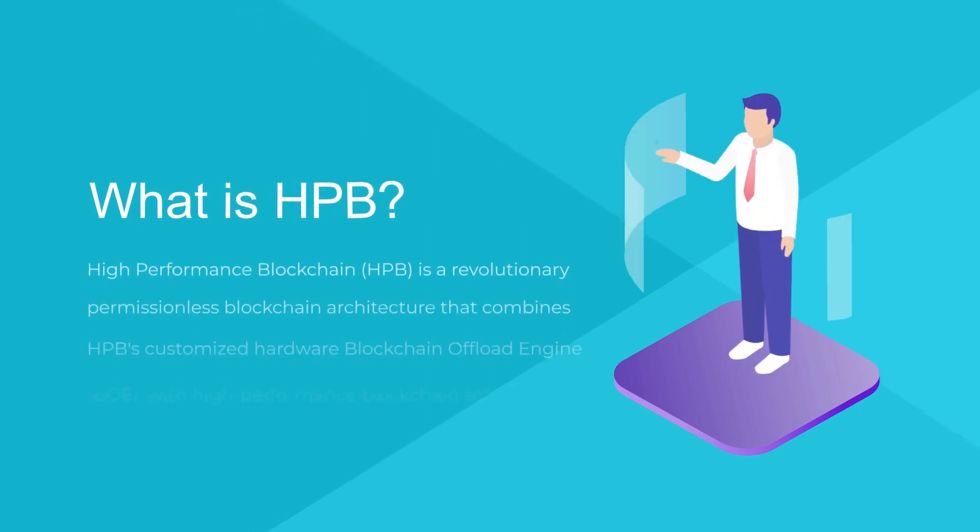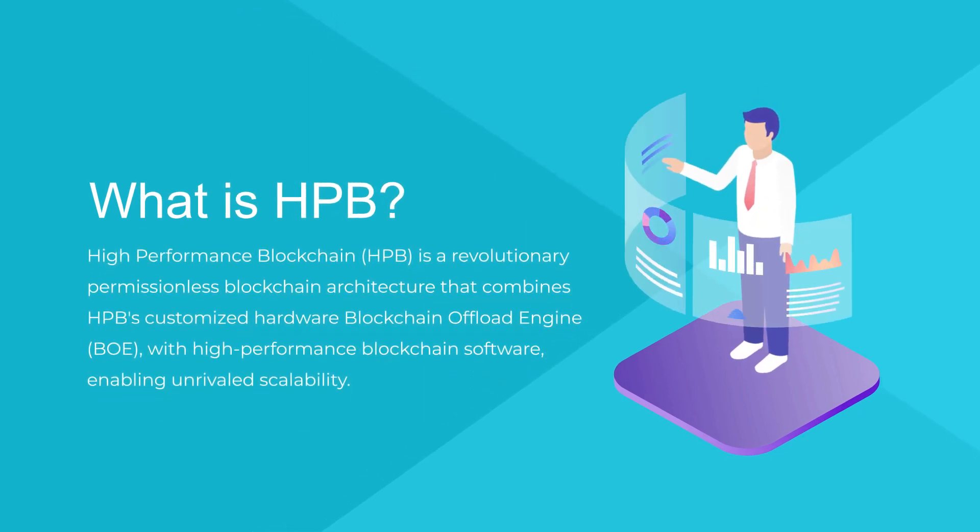High-Performance Blockchain is a revolutionary permissionless blockchain architecture that combines HPB's customized hardware blockchain offload engine with high-performance blockchain software, enabling unrivaled scalability.